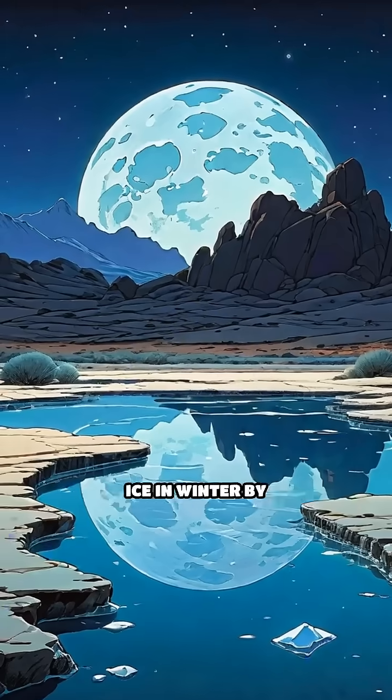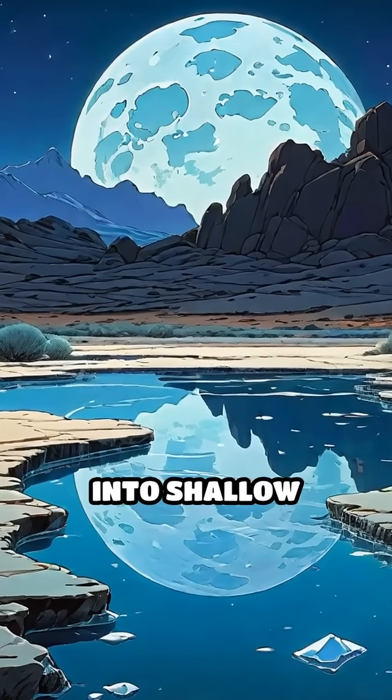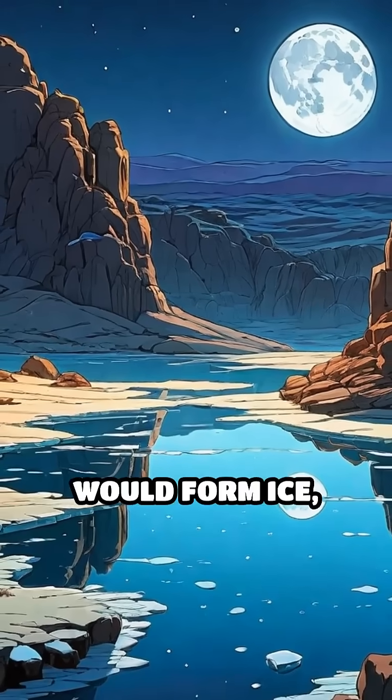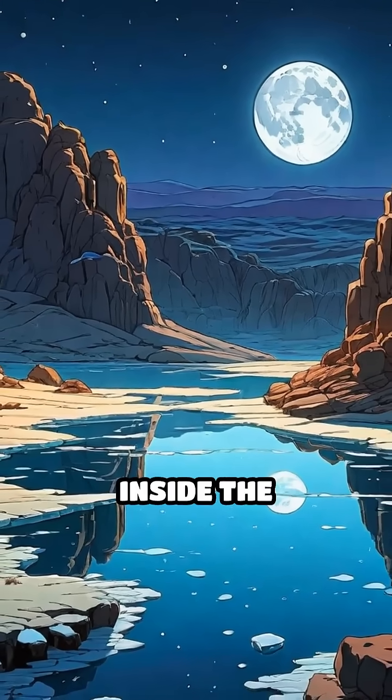Third, they created ice in winter by channeling water into shallow pools at night. The desert's freezing temperatures would form ice, which was then carefully stored inside the yakchal.